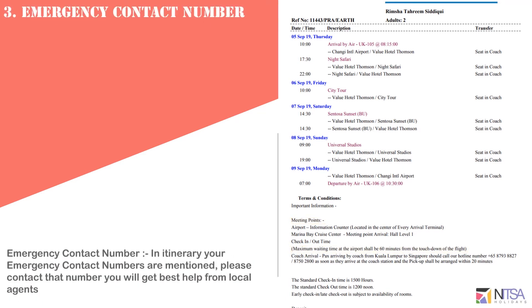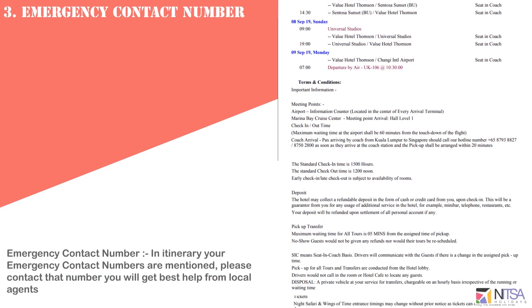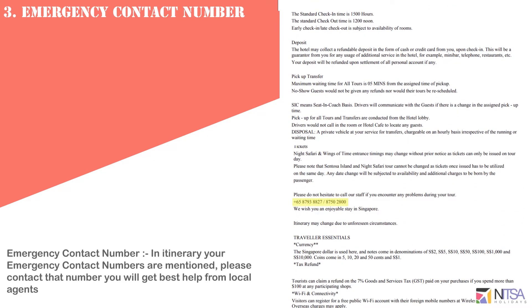The emergency contact number is mentioned in your itinerary. Please contact that number to get the best help from the local agent.